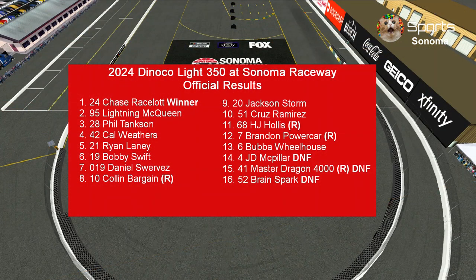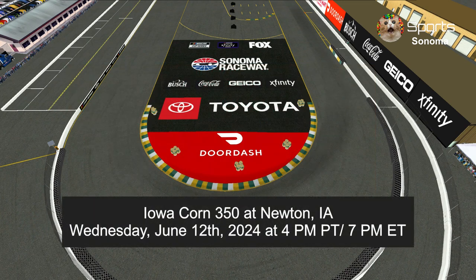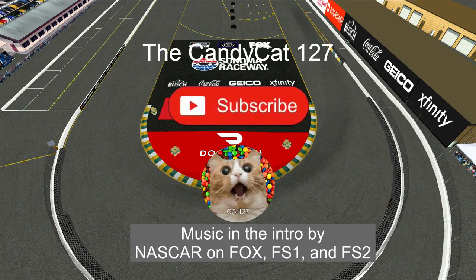Here are the official results: Chase Racelot is the fastest car of the day. Next week we are racing at Iowa Speedway for the Iowa Corn 350, starting June 12th at 4 p.m. Pacific and 7 p.m. Eastern. Thank you guys for watching. Don't forget to like and subscribe. This is Canica 127, signing out.